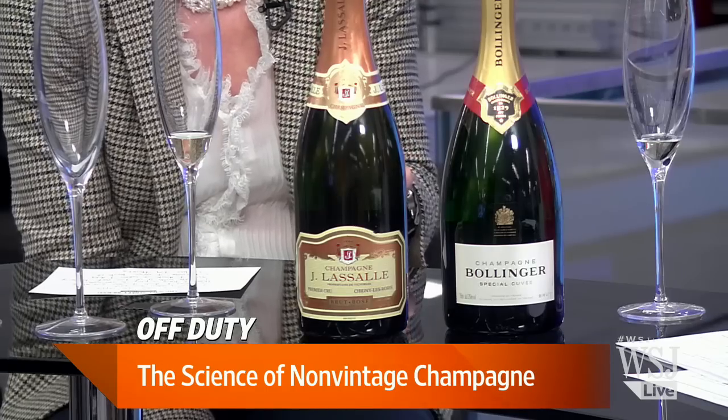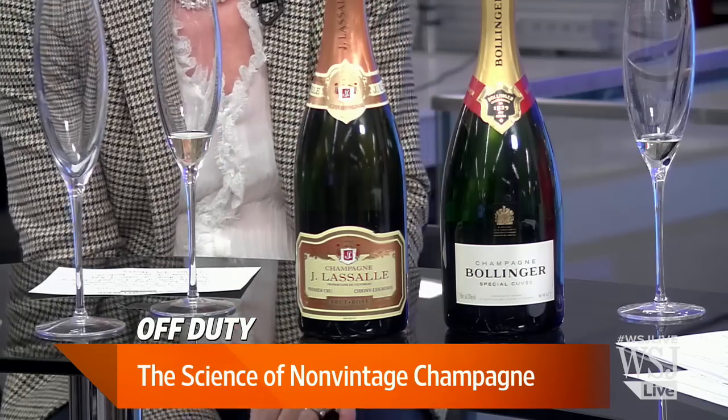How many different grapes are in this? Champagne is all about blending. In this case, this is predominantly Pinot Noir. The other two recognized and most commonly utilized grapes are Chardonnay and Pinot Meunier, and those are also in this — but this is very much a Pinot Noir dominated champagne.